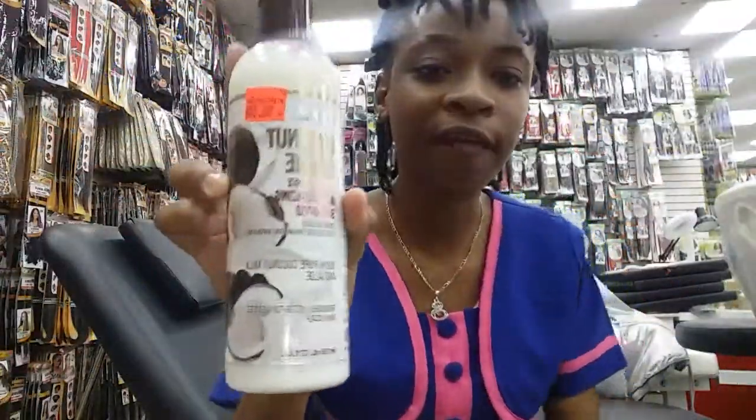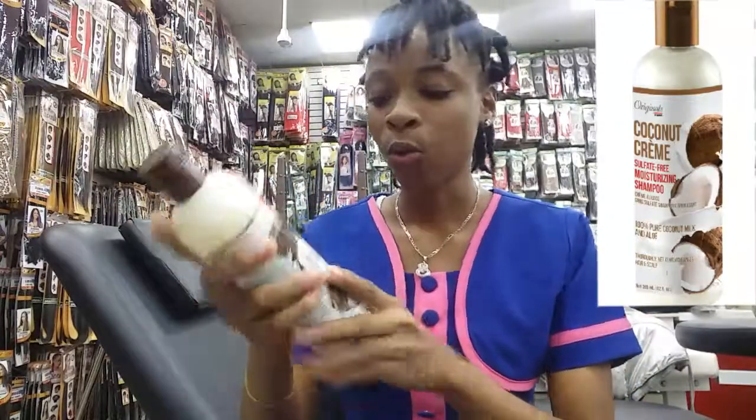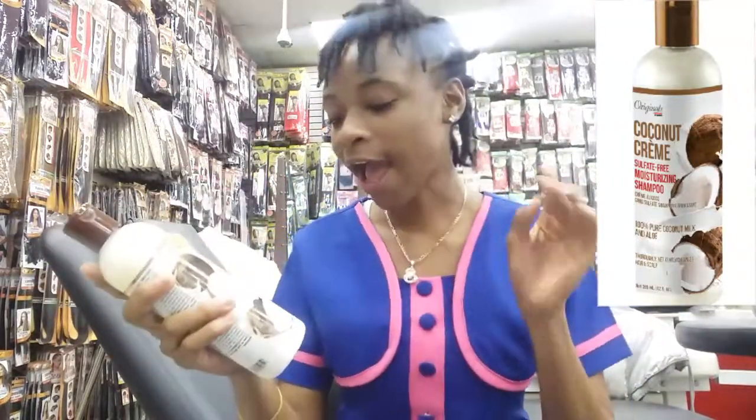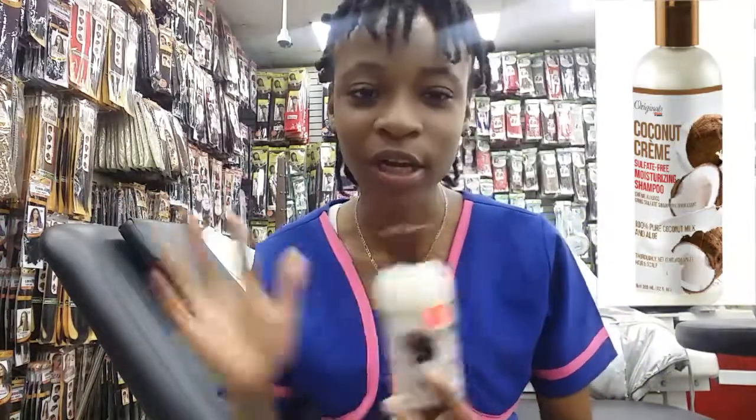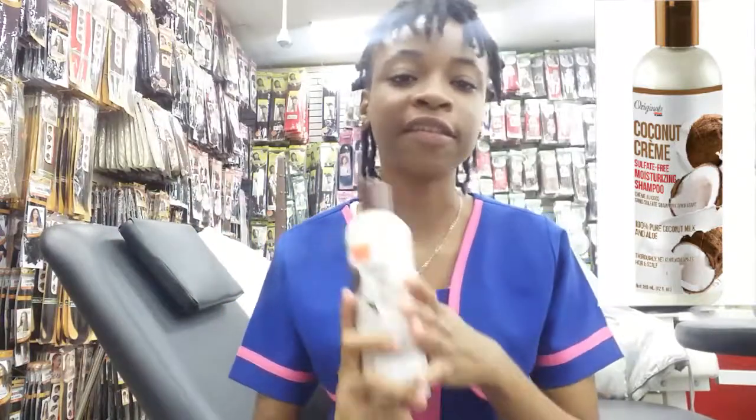The first product is the Coconut Cream Sulfate-Free Moisturizing Shampoo with 100% coconut milk and aloe vera. That aloe vera gets your curls nice, and it's also good for relaxed hair. This shampoo is really gentle on your hair yet it cleanses your scalp from all bacteria and product buildup. It has all-natural ingredients and will help aid in hair growth. Come and get your shampoo today.